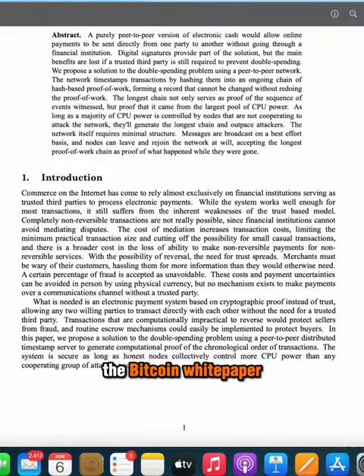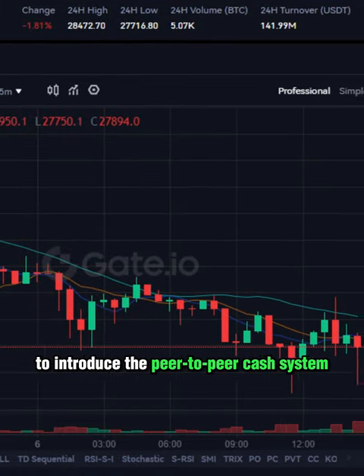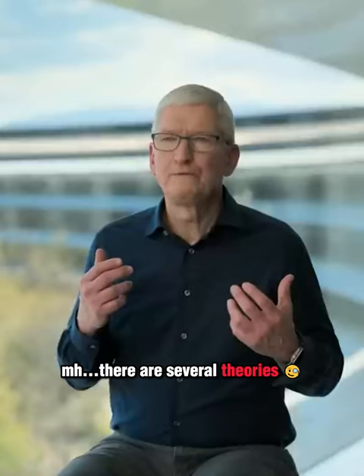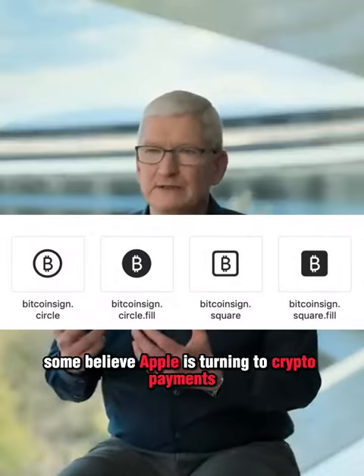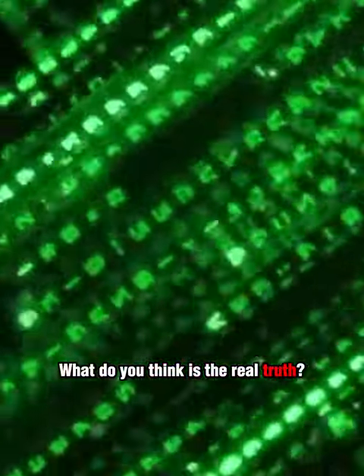the Bitcoin white paper, the first ever document to introduce the peer-to-peer cash system. But why would Apple ever hide something like this? Nobody knows the answer yet. There are several theories — some believe Apple is turning to crypto payments and others think it's just for testing purposes. What do you think is the real truth?